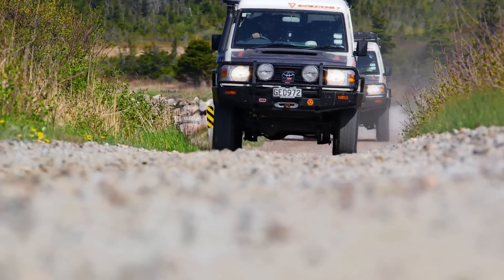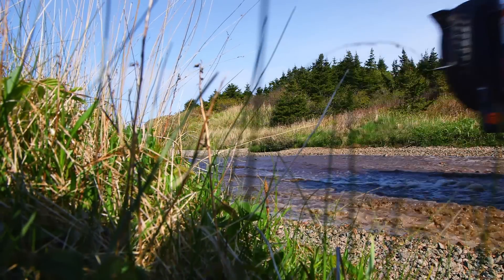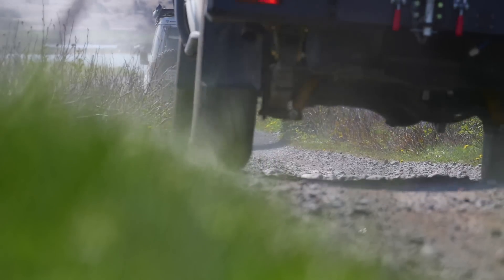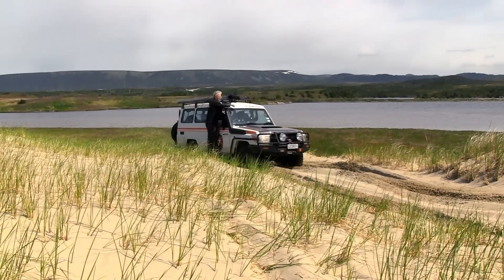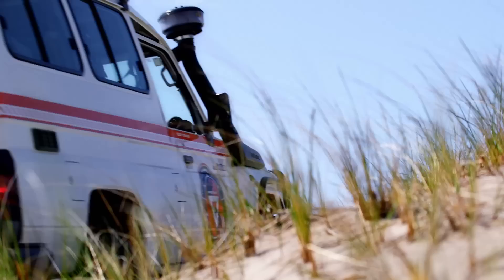After repeated warnings from savvy locals to watch out for moose, we discovered a beautiful two-track through the coastal dunes. Our slower pace allowed me a welcome opportunity to gather lots of interesting camera coverage.